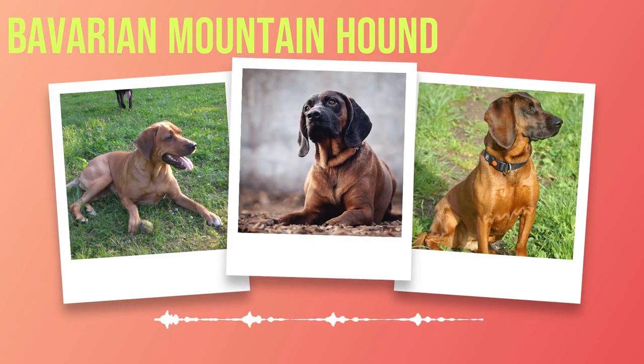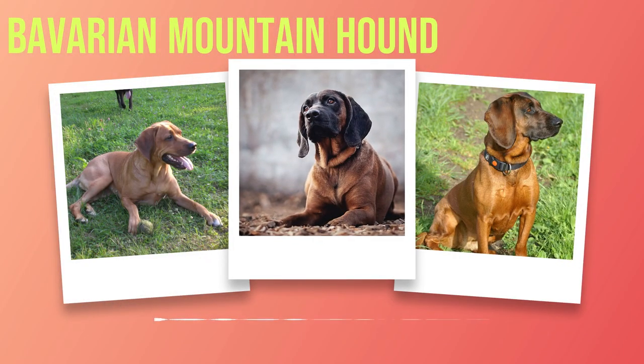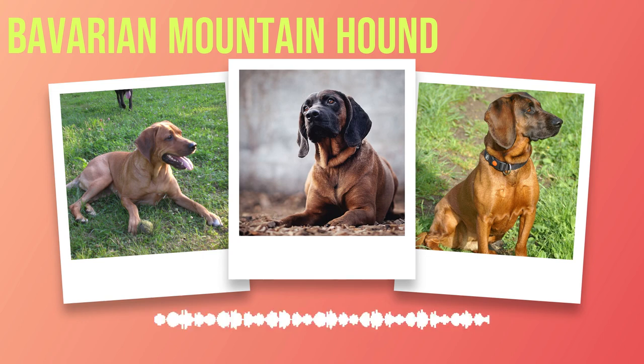The Bavarian Mountain Hound: A Journey Into Loyalty, Intelligence, and Beauty. Chapter 1: Introduction. In the vast world of dog breeds, one particular breed stands out both figuratively and literally. The Bavarian Mountain Hound, a magnificent and captivating creature, has captured the hearts of dog enthusiasts worldwide. In this introductory chapter, we embark on a journey to uncover the origin and history of this remarkable breed.